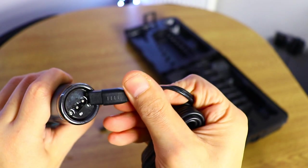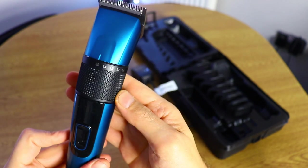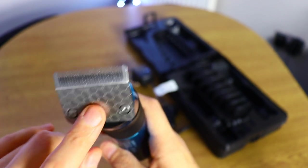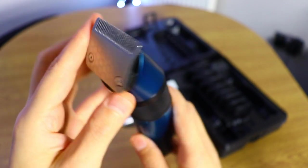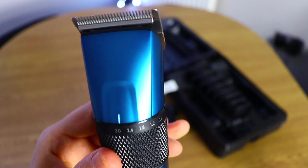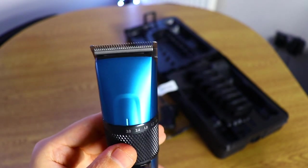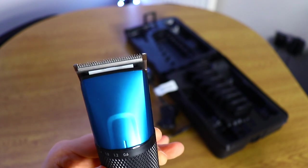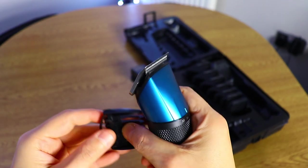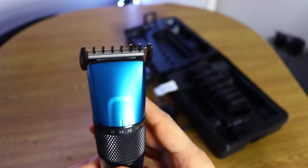First impressions: I'm very impressed. It's a little bit heavy, which is nice — it has some weight to it. It's a Japanese-style hair clipper from BaByliss and I do like this design. You can also adjust it to the size you prefer. The guard sizes available are 30, 24, 18, 12, and 0.6.